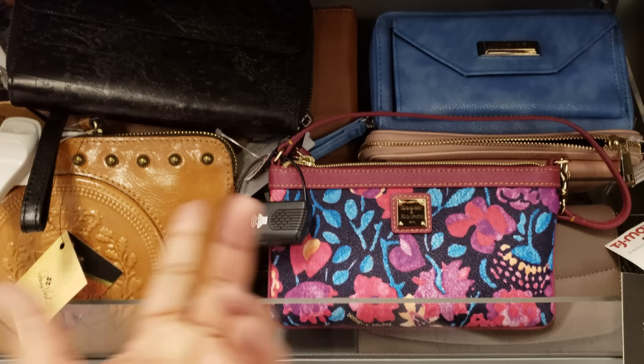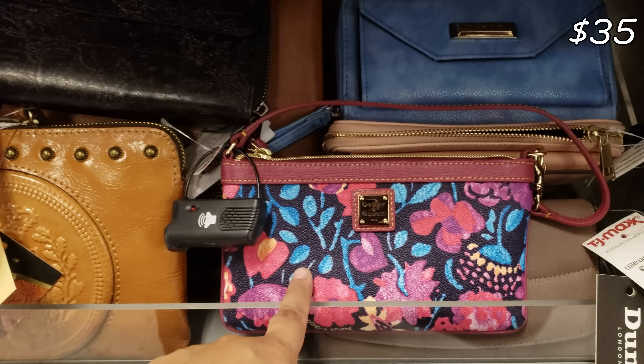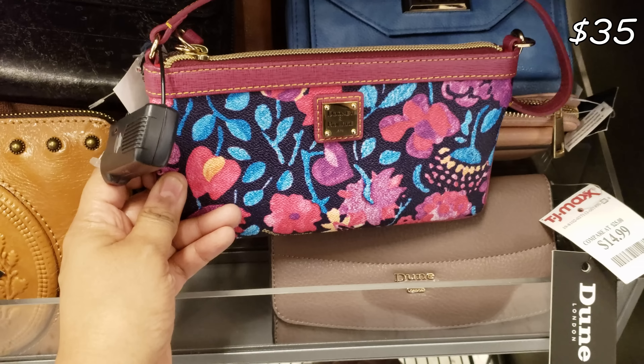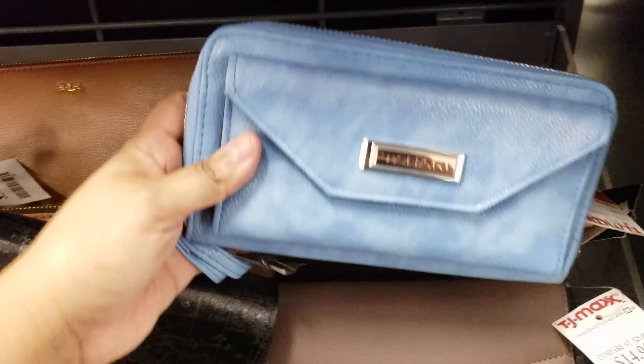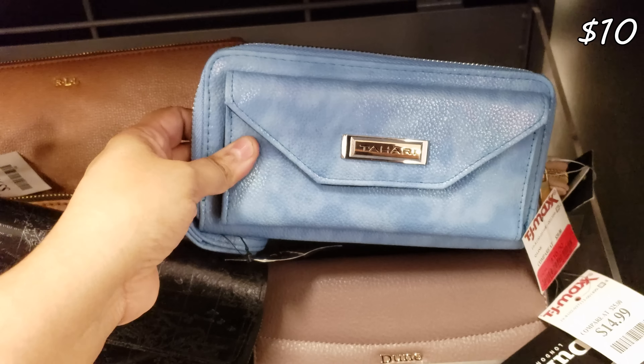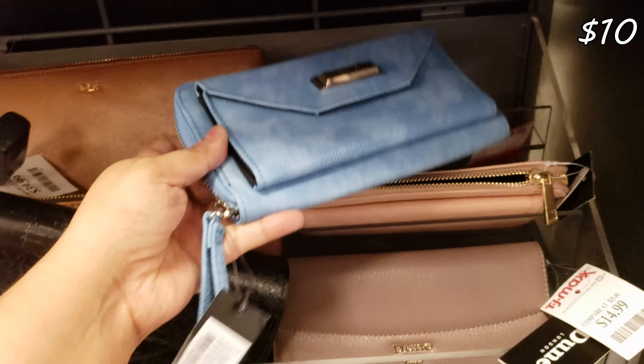Let's check out the wristlets since there's not many handbags. We have Dooney and Burke for $35. I see Tahari — look at that blue one. This one is $10. Not bad for $10, huh? Patricia Nash — pretty pricey in dealers, not $130. They want $40 here. That one's kind of cute — and it is real leather. More Patricia Nash — this one's going to be $30.